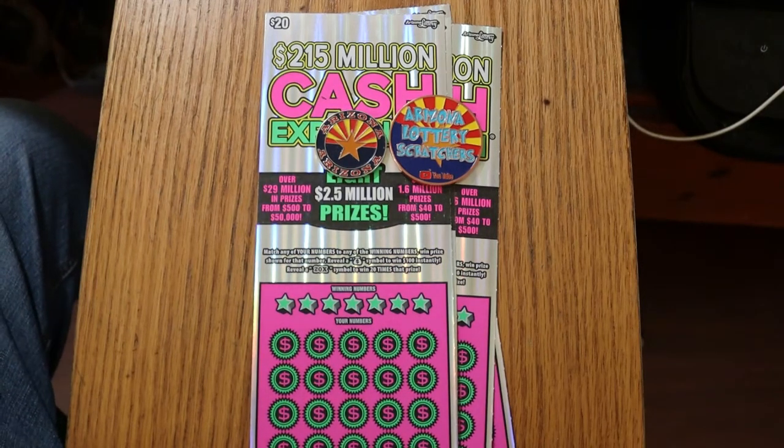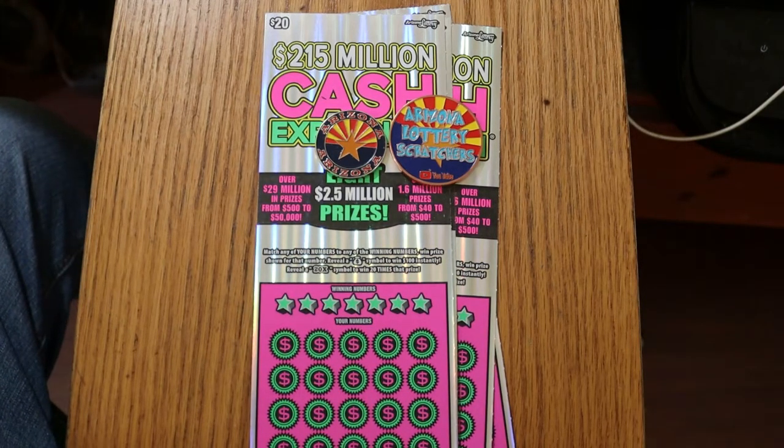What's up, YouTube? AZ Scratchers here with another little scratching session, and today we're going back to one I haven't done in a while — the old $20 Arizona Lottery $215 million cash explosion. This one is really simple, another match your number game.